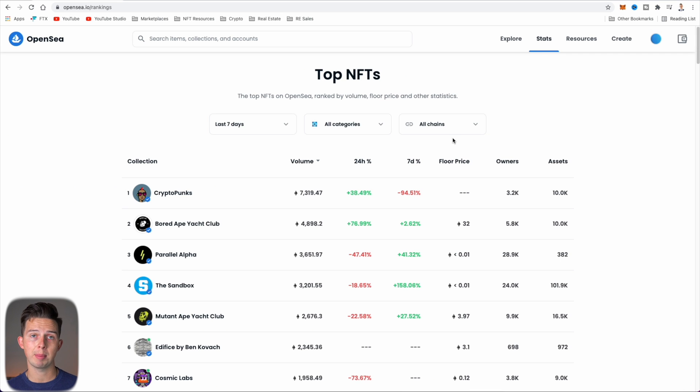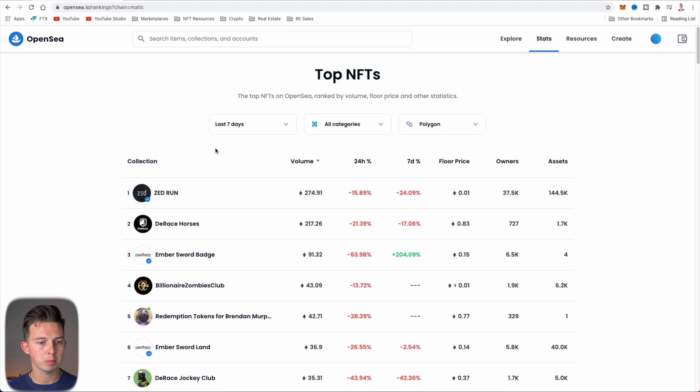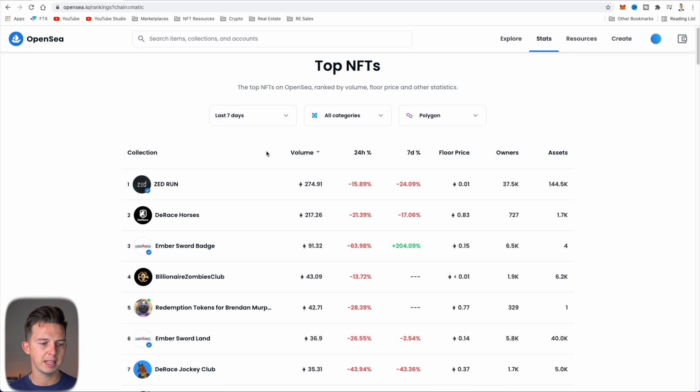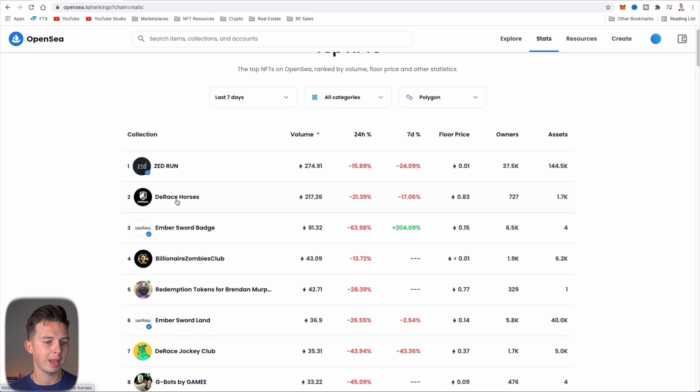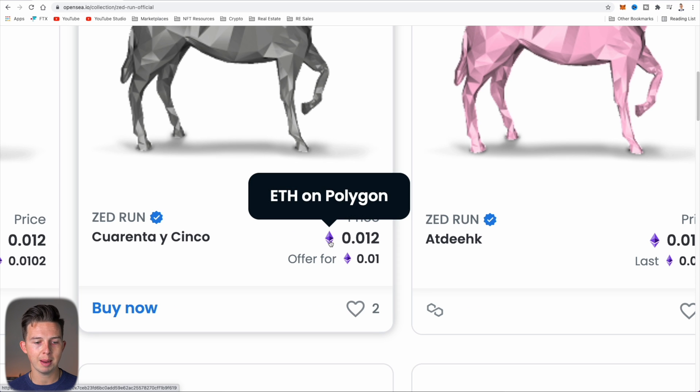Once you've converted some Ethereum onto Polygon, come into OpenSea and find a Polygon NFT you want to buy. One way I like to do this is going over to Stats, clicking on Rankings, where you can see the top NFTs. You can sort them by chain — click on the Polygon chain and you'll see the most popular Polygon NFTs. Right now in the last seven days, the first most popular is Zed Run, followed by D-Race Horses, Ember Sword Badge, and others. You can browse through and see which ones interest you.